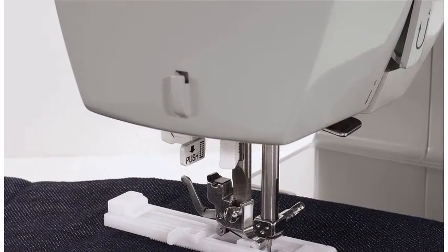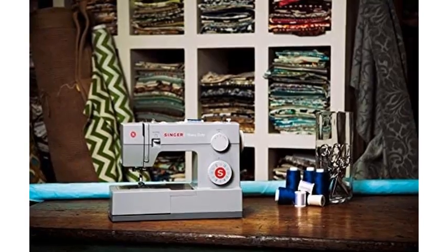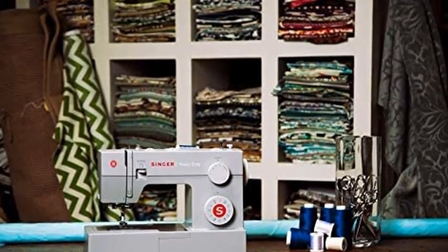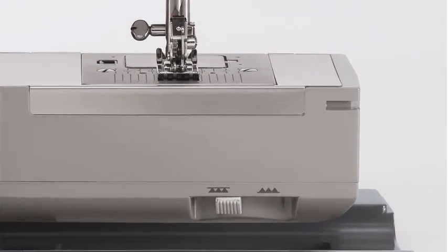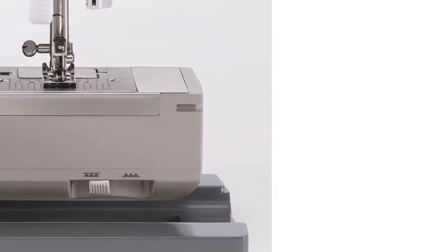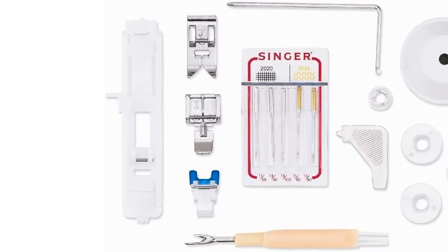The Singer 4423 has a maximum sewing speed of 1,100 stitches per minute, so projects can be sewn quickly. The 60% stronger motor provides greater piercing power for thick seams. The heavy-duty metal interior frame and stainless steel bed frame make it a true workhorse.